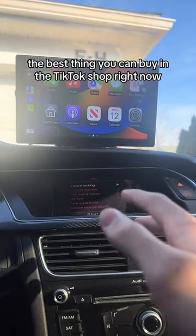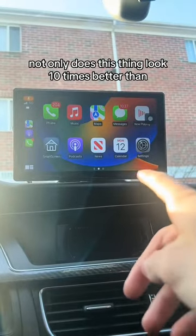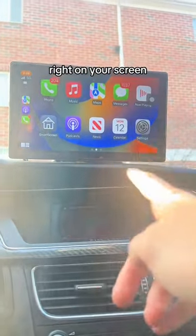This Apple CarPlay is by far the best thing you can buy in the TikTok shop right now, and let me tell you why. Not only does this thing look 10 times better than the original screen in your car, but you can literally do everything that you could on your phone right on your screen.